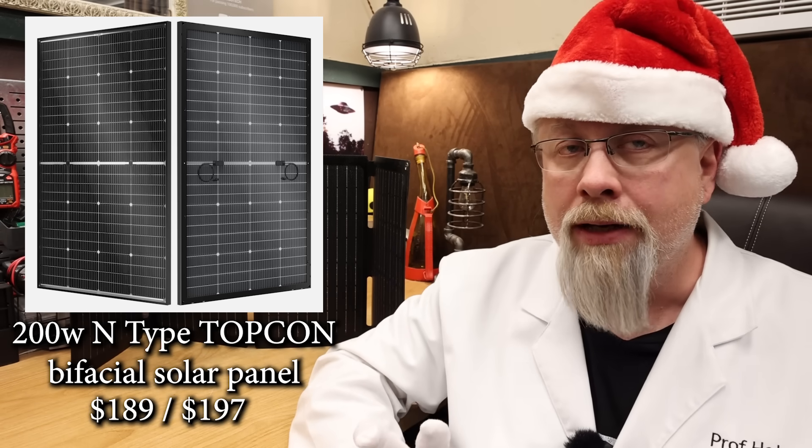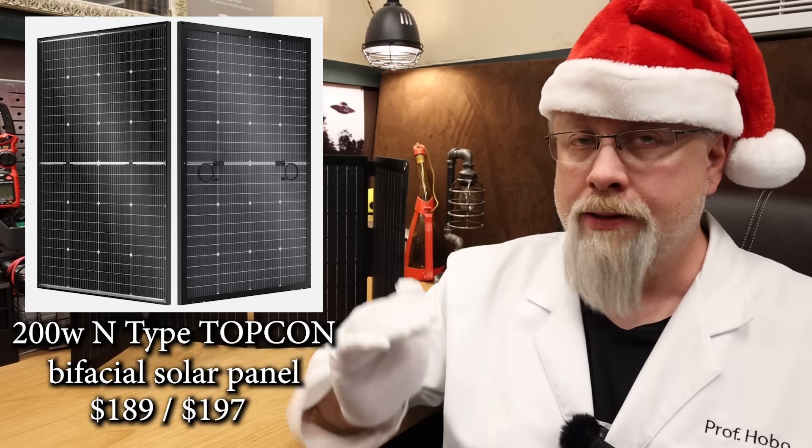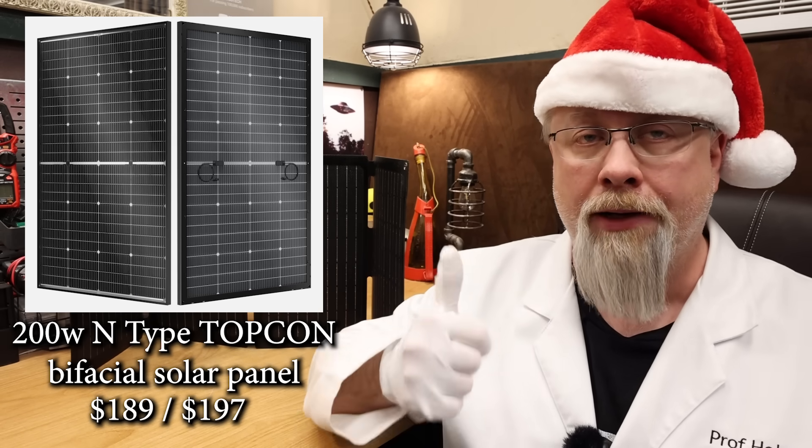These panels are fully IP68 water resistant and come with a 10-year warranty. At only $189 for the 12 volt and $197 for the 24 volt, these are less than a buck a watt shipped — a great deal.